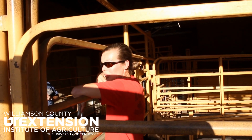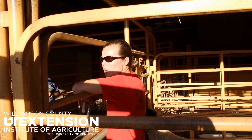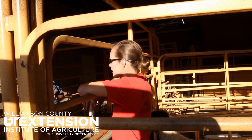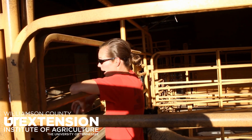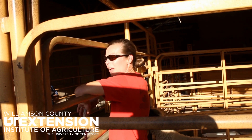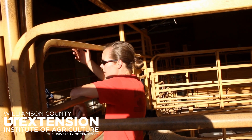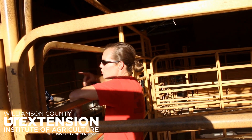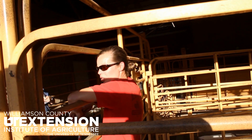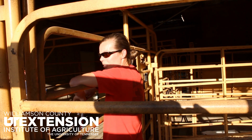I still had lambs die from enterotoxemia. It's not a hundred percent effective vaccine — especially when they're eating four or five pounds a day trying to get fat. It's stressful, and a hot snap or cold snap — anything stressful on them. That's why with dairy goats especially, for animals that are stressed, it's wise to do it as the seasons change four times a year.